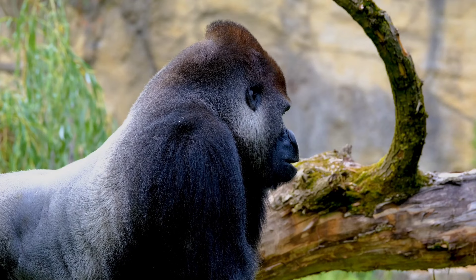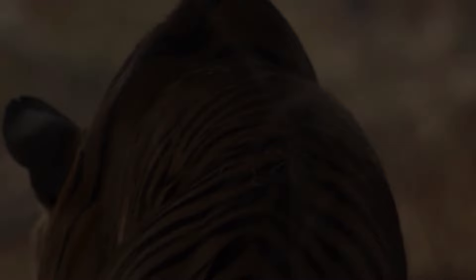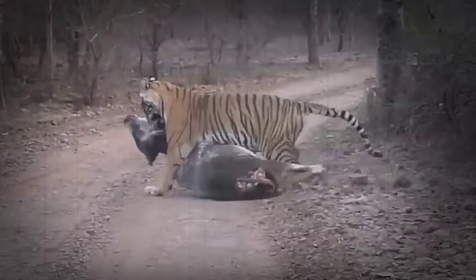Its immense strength, coupled with dexterous hands and powerful jaws, make it a formidable adversary. The tiger's agility and predatory instincts are matched against the gorilla's sheer strength and ferocity. As we delve into their physical attributes and hunting tactics, the stage is set for an epic clash of jungle behemoths.